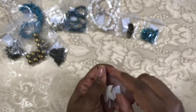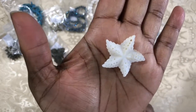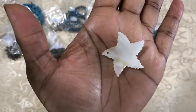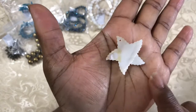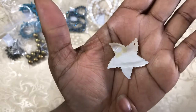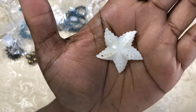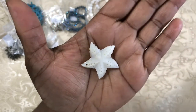Now we have an approximately 35 millimeter hand-carved shell starfish pendant. On one side it has almost a mother of pearl finish on the back, and on the front you have a more textured pattern. This is very nice.